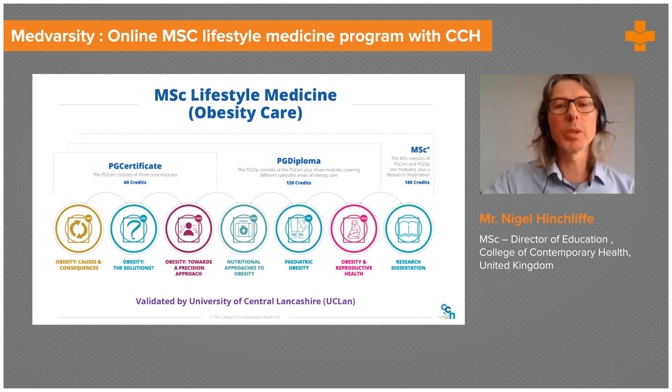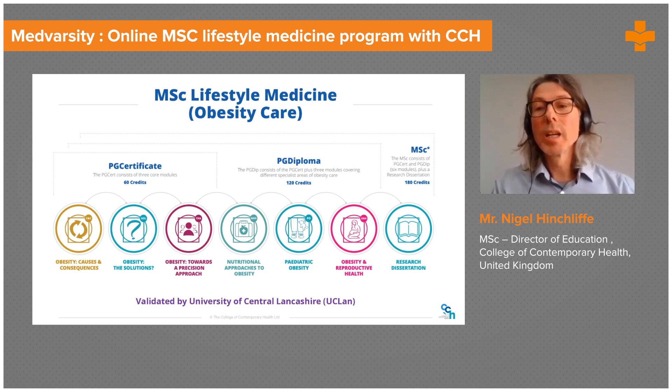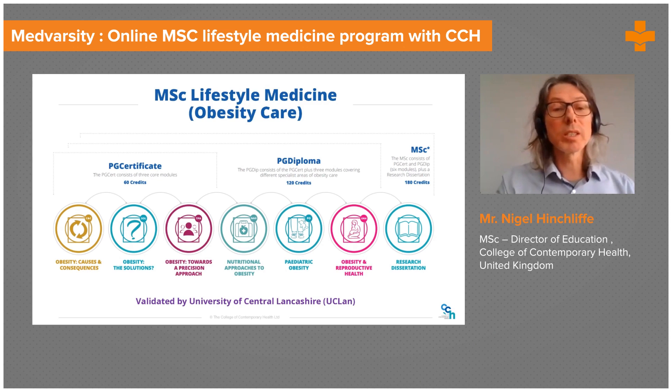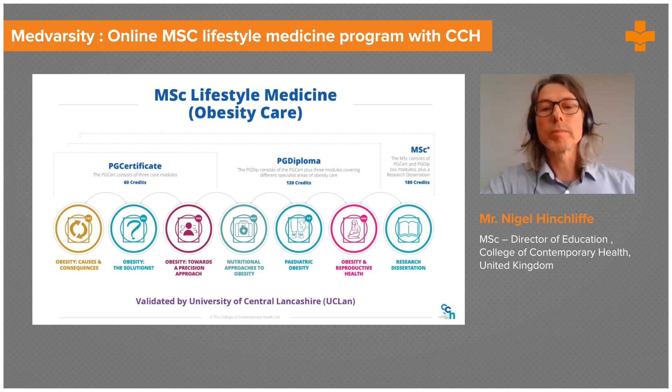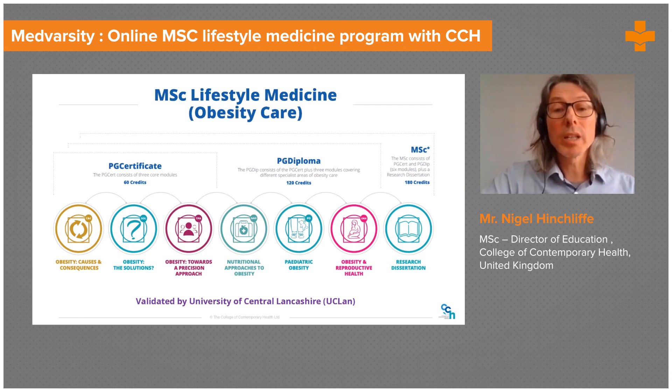Our postgraduate courses — the first thing to say is that we run these courses in lifestyle medicine and obesity care with the University of Central Lancashire in England. That's quite a long name so we abbreviate it to UCLan. The course is a modular course, as you can see here. Going left to right, it's a sequential modular course with six 20-credit modules and a research dissertation. The research dissertation is worth 60 credits, so it's a total of 180 credits, which gains you the full master's degree.